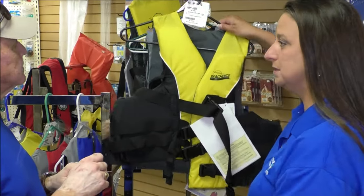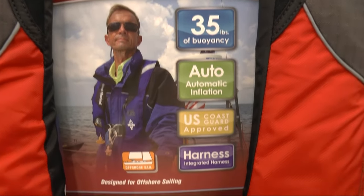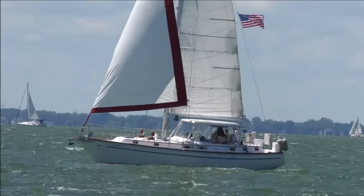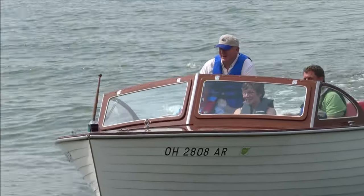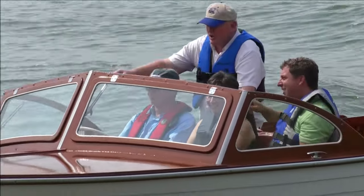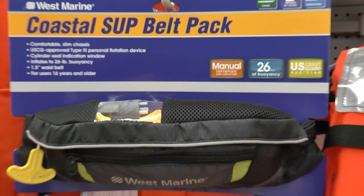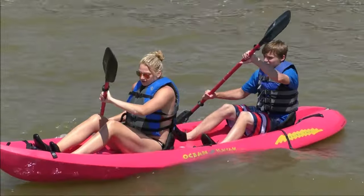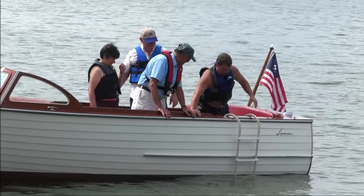So how do we do it right? Be aware of different types of life jackets for different on-the-water activities. Offshore life jackets are best for open ocean, rough seas, or remote waters where rescue may be slow in coming. Near shore buoyant vests are suitable for general boating activities and calm inland waters where there's a good chance for fast rescue. There are also flotation aids for specialized activities — such as water skiing, hunting, fishing, canoeing, or kayaking — also suitable for calm inland waters where there is a good chance for fast rescue.